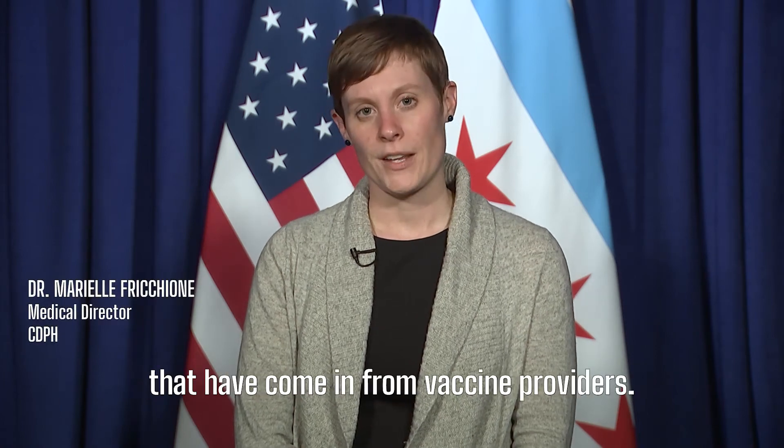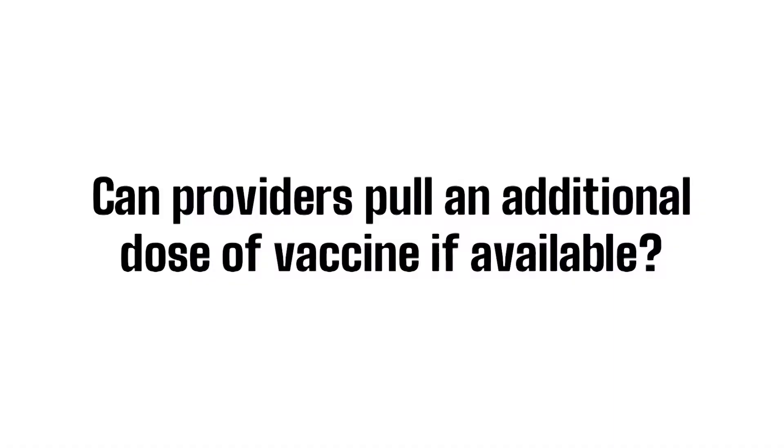Let's address some of the common questions that have come in from vaccine providers. Can providers pull an additional dose of vaccine if available?